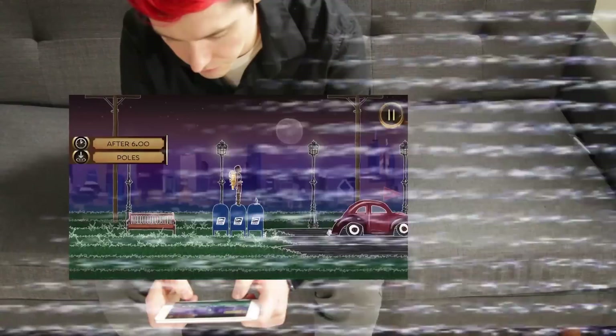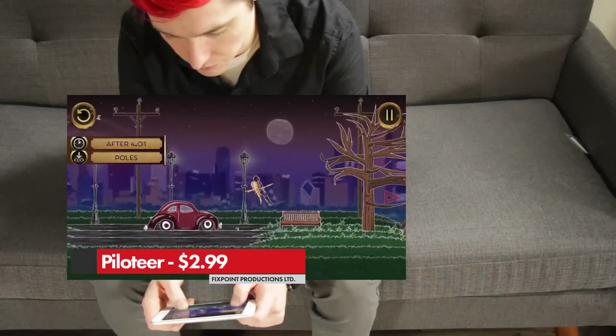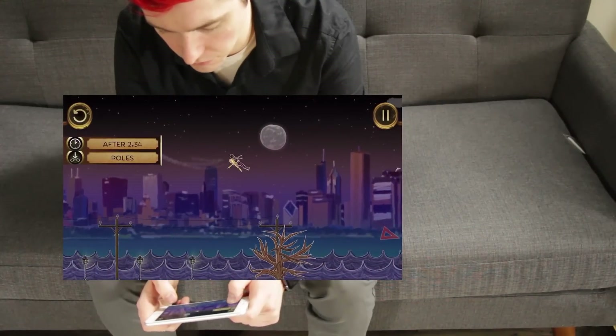Sometimes it feels an awful lot like QWOP or like Happy Wheels. This costs $2.99, is from the developer Fixed Point Productions, and pay once and you get everything. There's no in-app purchases, which is really nice.